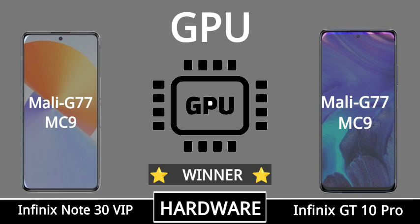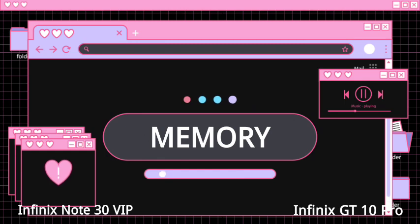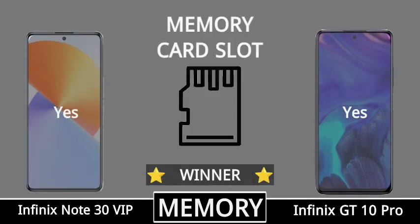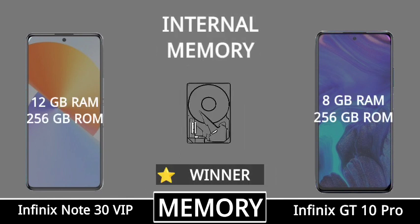Memory, memory card slot, internal memory.